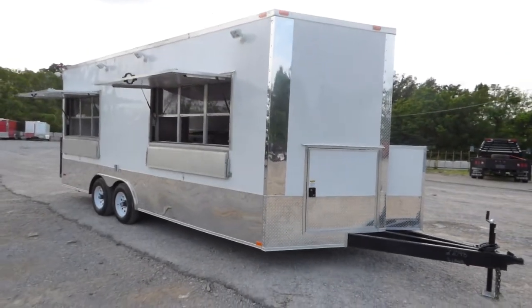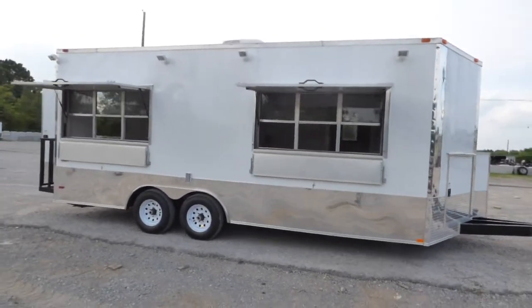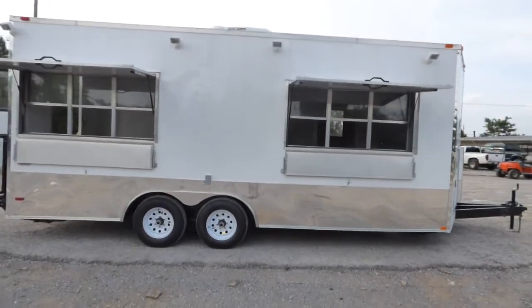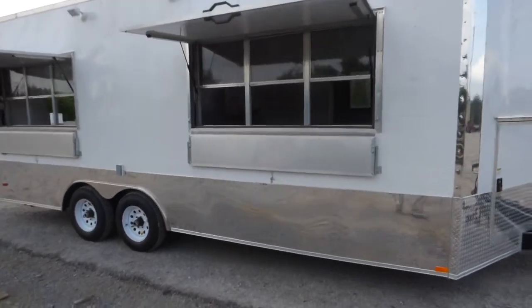Today we have an 8.5 foot by 20 foot Vino's concession trailer. The trailer is white for the exterior color. It has two 3x6 concession windows with glass and screens, fold-up protectors to serve off of, and fold-down protectors while closed and in transport.